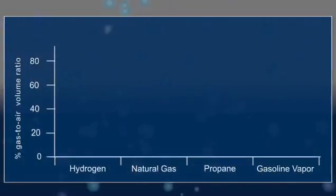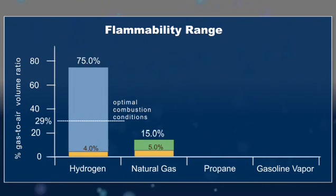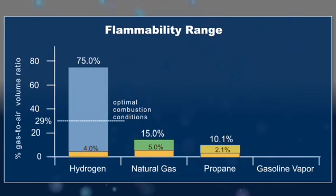Under normal ambient conditions, hydrogen is flammable, and its flammability range is very wide compared to other fuels. This chart shows flammability as a function of the gas-to-air ratio. For hydrogen, this would be the ratio of hydrogen-to-air. Hydrogen will ignite when the hydrogen-to-air ratio ranges from 4 to 75% — that's a wide range. Natural gas, propane, and gasoline vapor are flammable within a much smaller range and at generally lower gas-to-air ratios.